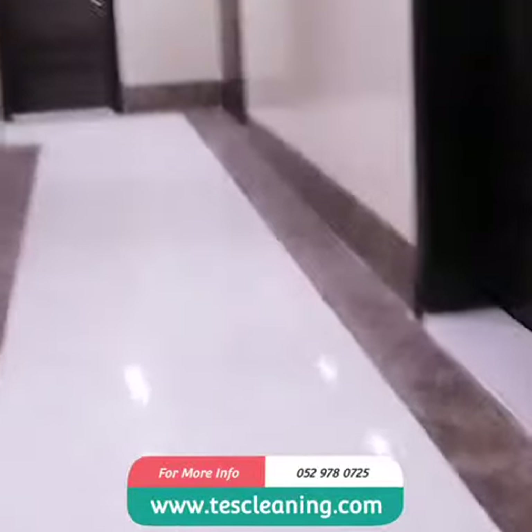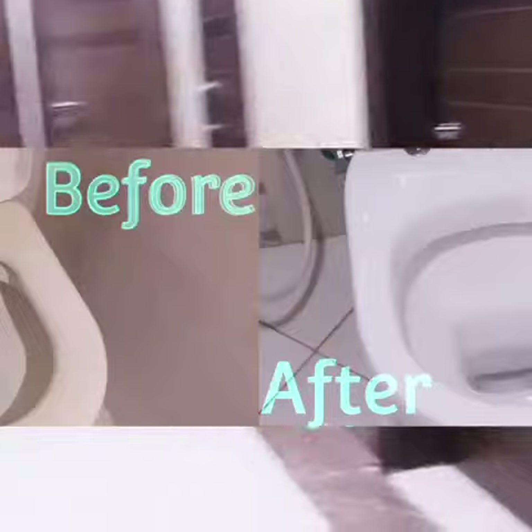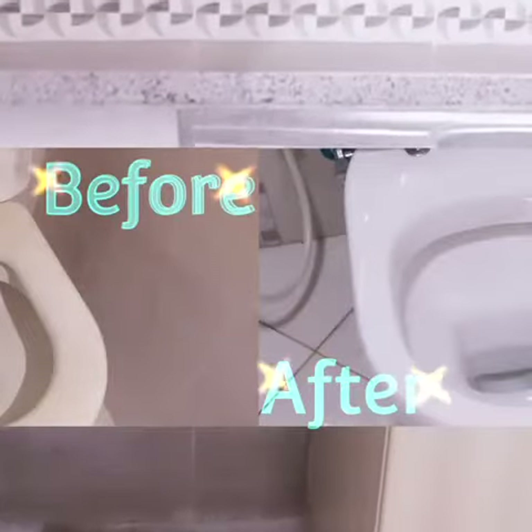Cleaning of interior and exterior masonry. Removing stickers from window and door glass and cabinets. Washing and cleaning windows, blinds, and curtains. Cleaning inside of cabinets, drawers, cupboards, and closets. Vacuuming and disinfection of floorings, dusting air ducts, and many more.